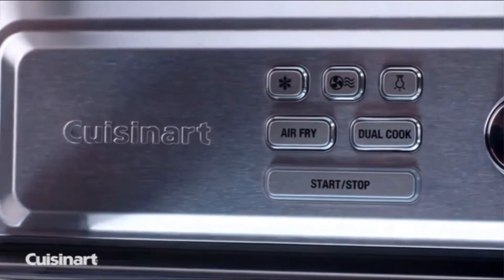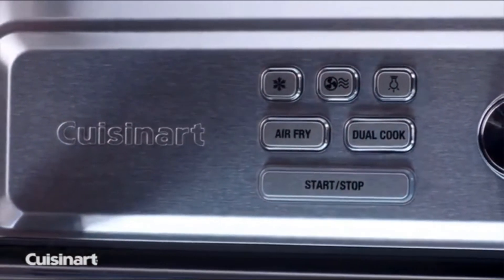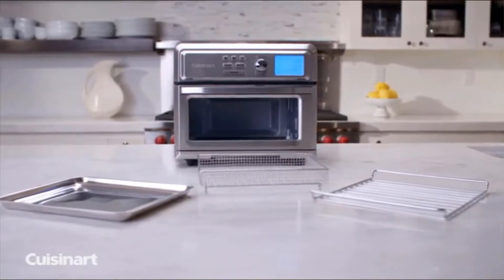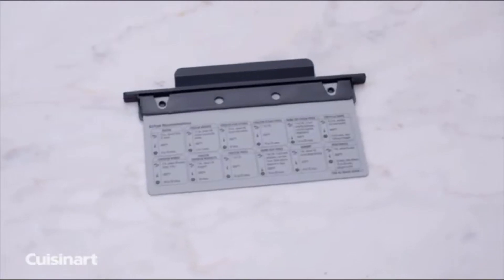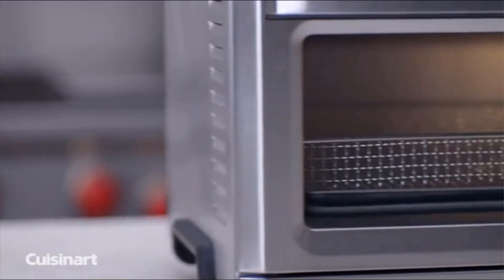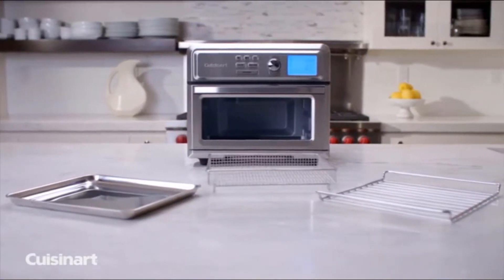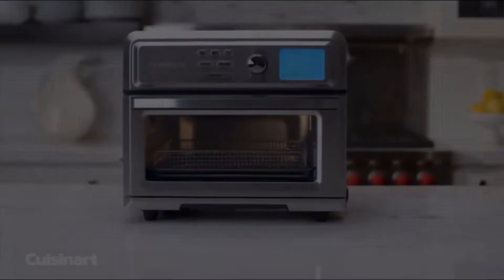We appreciated the durable stainless steel form factor, and we liked the non-stick coating throughout the interior, making for easy cleanup. Certain consumers may not like the chemicals used to create this coating, so take that into consideration before making a purchase. Additionally, this model is certainly on the expensive side, likely due to the robust features on offer.